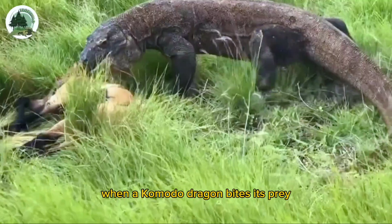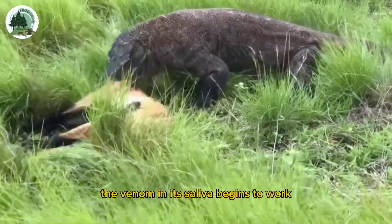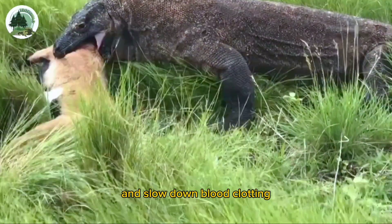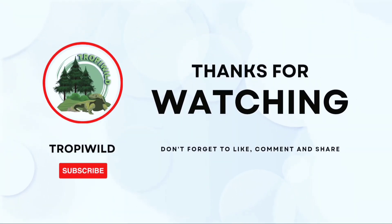When a Komodo dragon bites its prey, the venom in its saliva begins to work. This venom contains substances that can cause paralysis and slow down blood clotting.